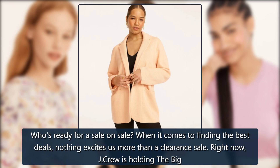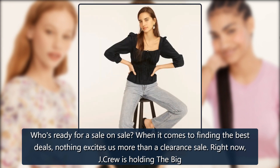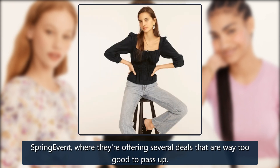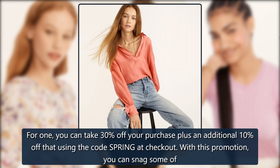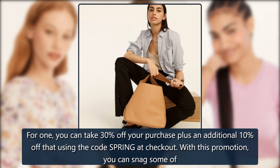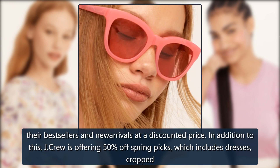Who's ready for a sale on sale? When it comes to finding the best deals, nothing excites us more than a clearance sale. Right now, J. Crew is holding the big spring event, where they're offering several deals that are way too good to pass up. You can take 30% off your purchase plus an additional 10% off that using the code SPRING at checkout. With this promotion, you can snag some of their best sellers and new arrivals at a discounted price.